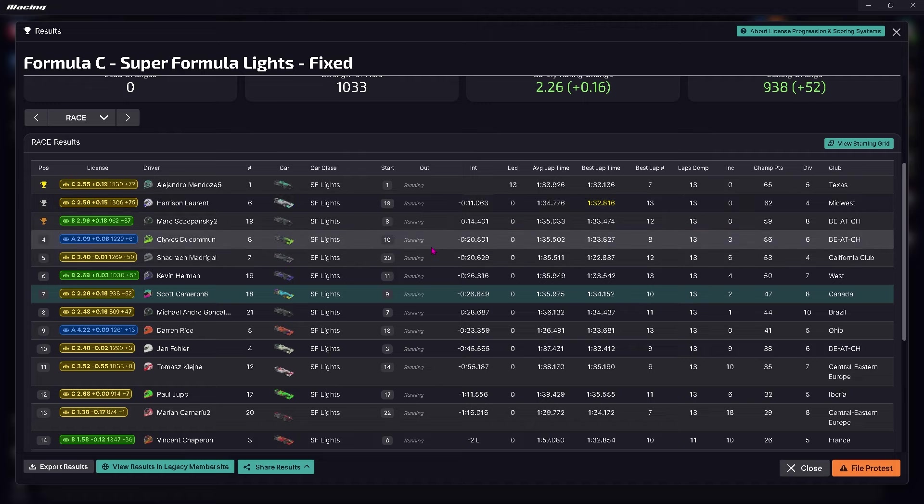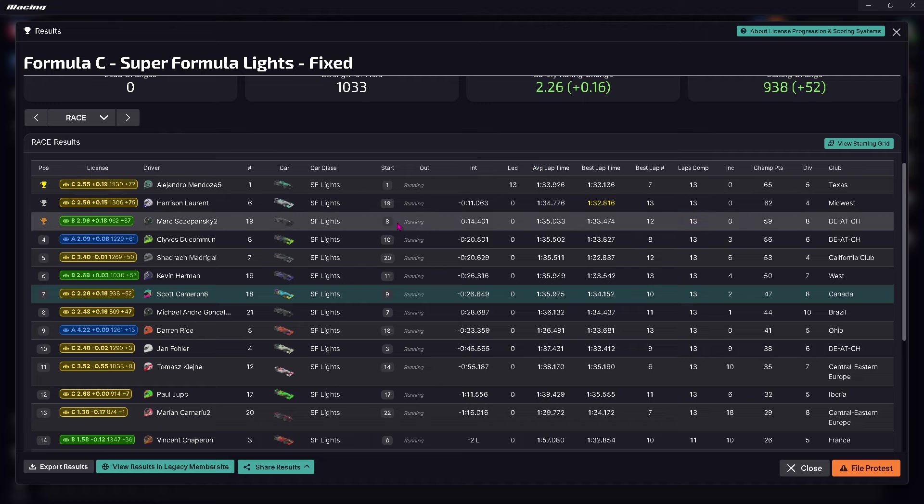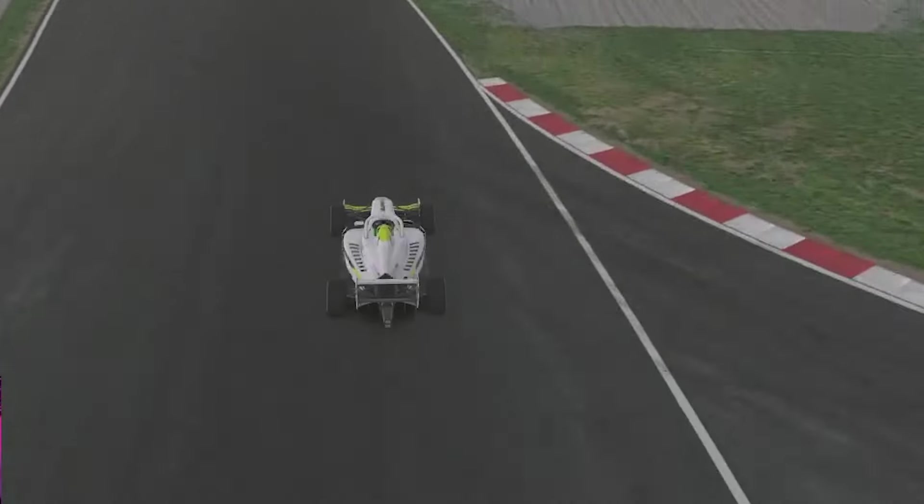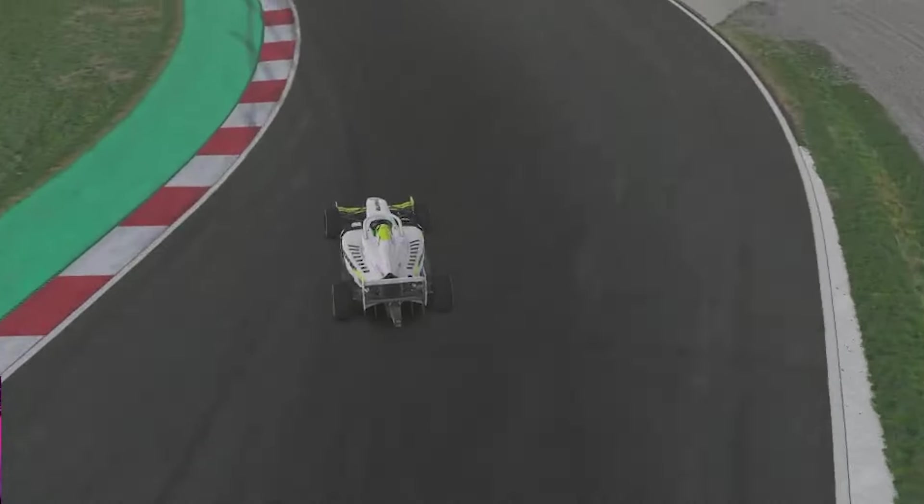Great course. Love Catalonia. And this series - by far out of the three that I'm doing, the MX-5, GT4s, and Super Formula Lights - this is by far my favorite. The racing is so tight and these cars are so much fun. Anyway, thanks for tuning in. Hope to see you guys next time. See you next time.